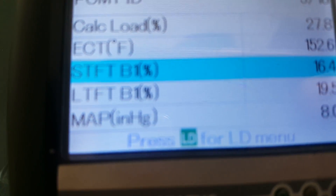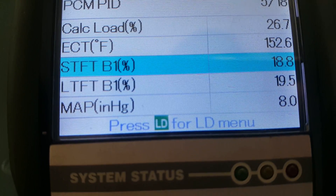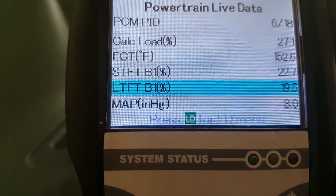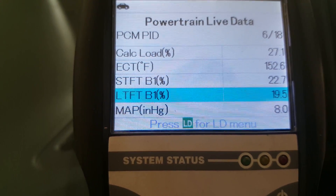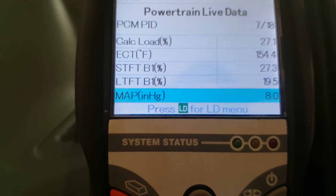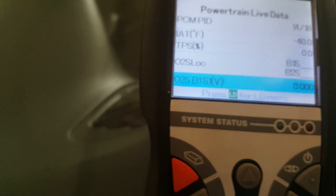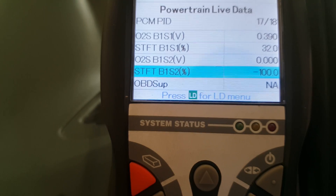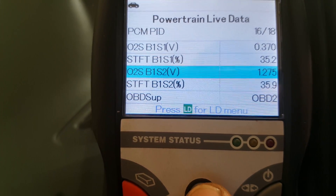You can tell — short term, long term — it's going up. It's supposed to be 10% plus or minus. It's going up; it's like 10%. That's like adding fuel. But the codes mean lean. Kind of weird.